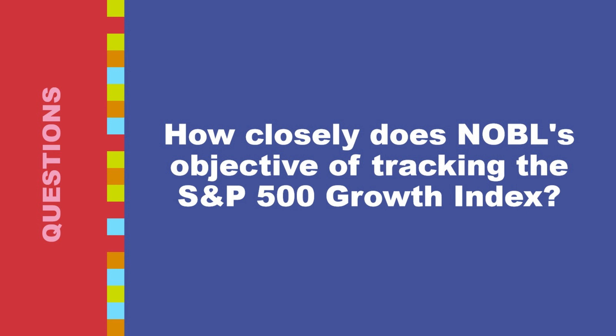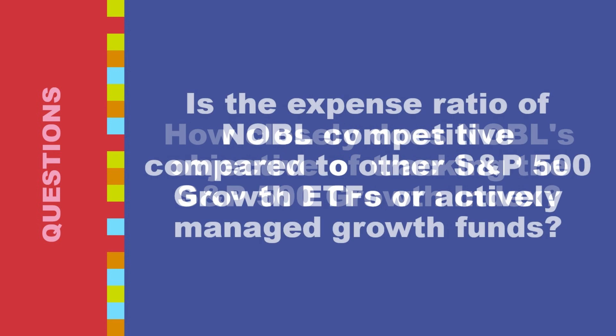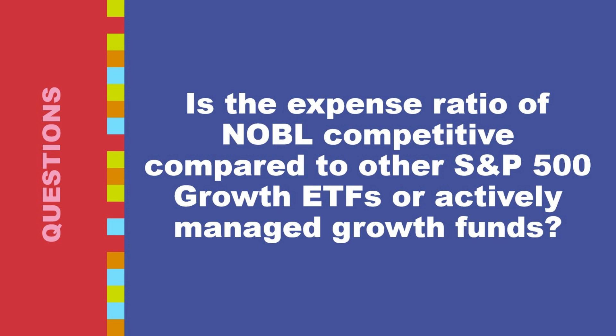Despite these potential deviations, NOBL generally tracks the S&P 500 growth index very closely. The expense ratio is relatively low, and liquidity issues or dividend reinvestment delays are typically minimal. Therefore, for most purposes, you can expect NOBL's performance to closely mirror that of the underlying index.